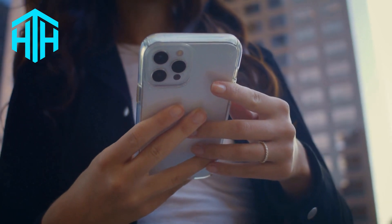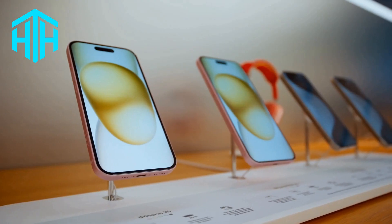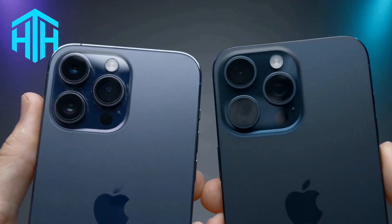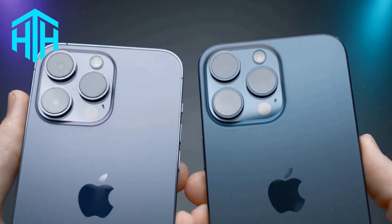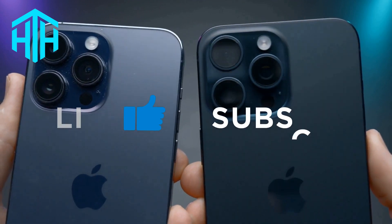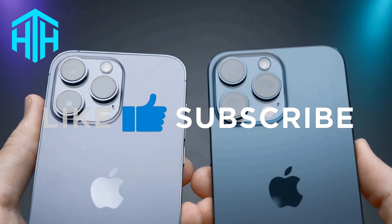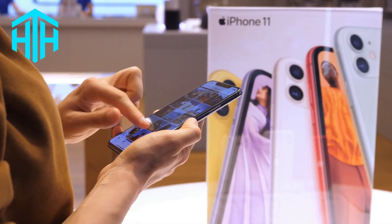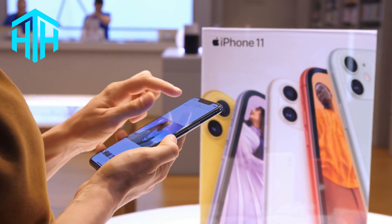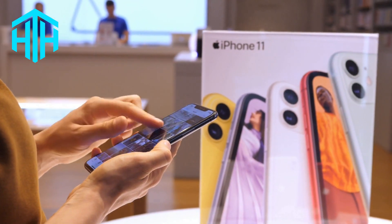Hey everyone and welcome back to How to Hub. Today, let's talk about convincing your parents to let you get an iPhone. We've got 5 useful methods to help you get an iPhone in no time. If these tips help, hit that like button and subscribe for more videos. Also, don't hesitate to leave a comment below if you're still having trouble convincing your parents and we'll do our best to give you even more tips. Now, let's get started.